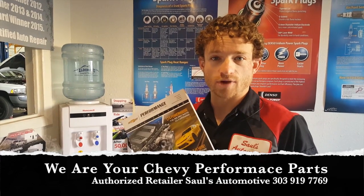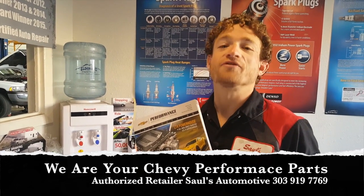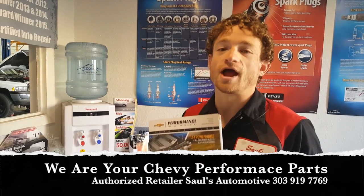So please, grab your Chevy Performance catalog, find the parts that you want, make your list — we're happy to help.